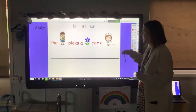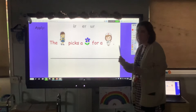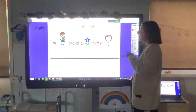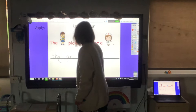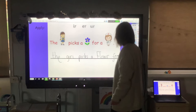Now we've got a sentence to write. I want you to write the sentence filling in what the pictures are: 'The girl picks a flower for a nurse.' Pause the video and have a go. Remember, I'm looking for capital letters, full stops, and finger spaces.